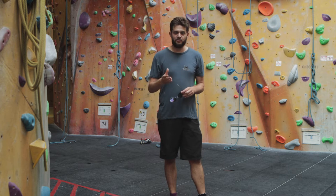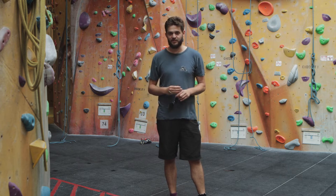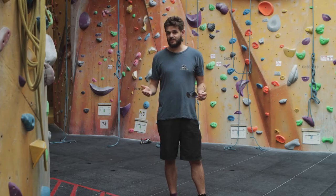Hi, this video is all about top roping and leading here at the castle, and some of the issues surrounding those activities we'd like to make you aware of. Before we start, it's important to note that this is in no way a substitution for professional instruction. If you'd like to learn how to top rope or to lead, please book on to one of our courses.